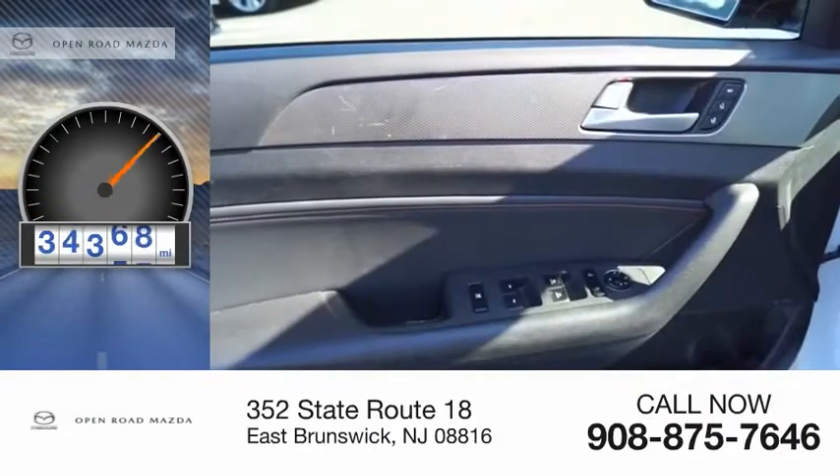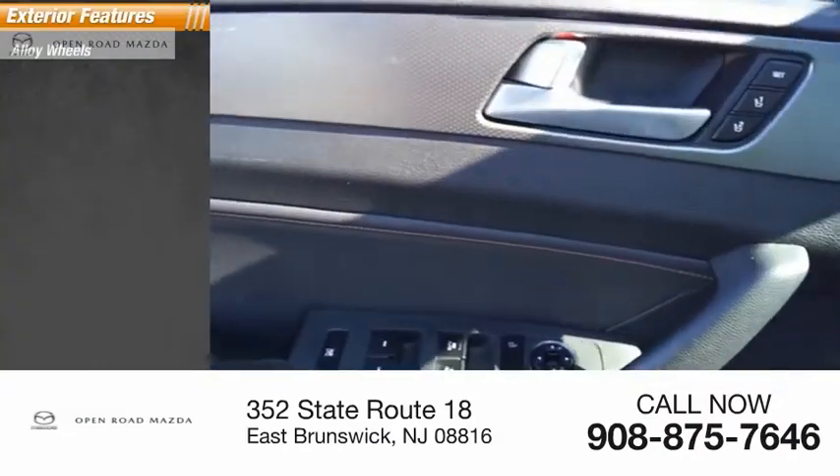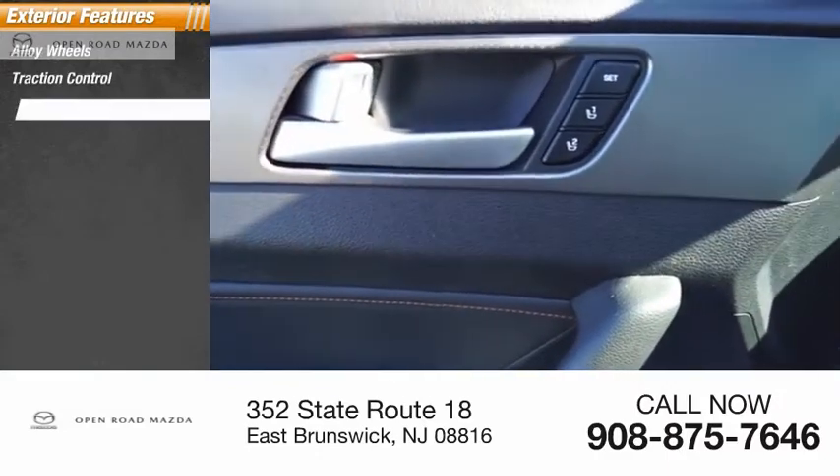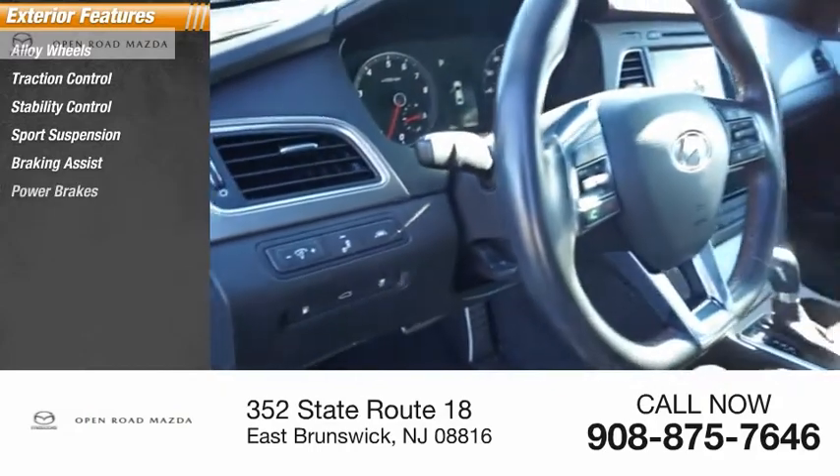This vehicle has less than 80,000 miles. Here are some of this vehicle's great options: alloy wheels, traction control, stability control, sports suspension, braking assist, and power brakes.